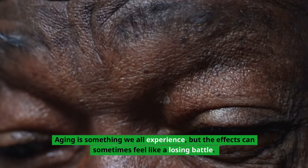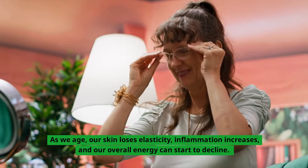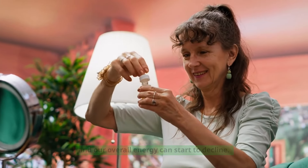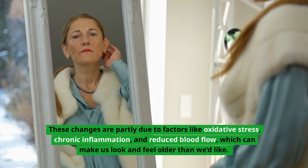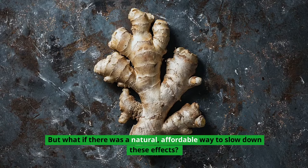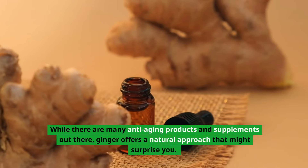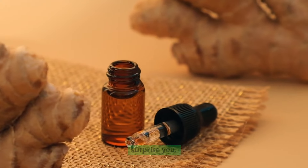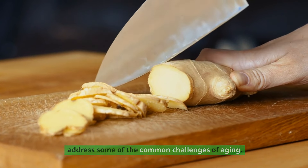Aging is something we all experience, but the effects can sometimes feel like a losing battle. As we age, our skin loses elasticity, inflammation increases, and our overall energy can start to decline. These changes are partly due to factors like oxidative stress, chronic inflammation, and reduced blood flow, which can make us look and feel older than we'd like. But what if there was a natural, affordable way to slow down these effects? While there are many anti-aging products and supplements out there, ginger offers a natural approach that might surprise you. Let's take a closer look at how this powerful root can help address some of the common challenges of aging.